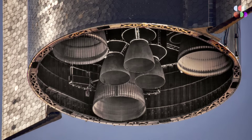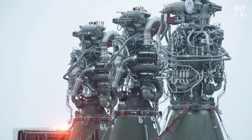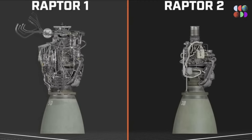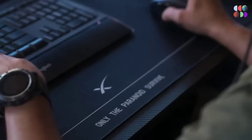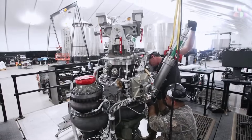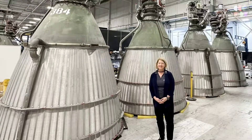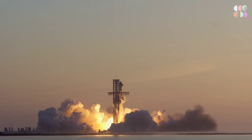SpaceX has moved very quickly on Raptor engine development. We've seen them manufacture what was called Raptor 1.0, and they have since upgraded to Raptor 2.0, which first increases performance in thrust and secondly reduces the number of parts, reducing the amount of time to manufacture and test. They build these things very fast, and it is imperative for a large-scale rocket launch to have success as one of the possible outcomes.